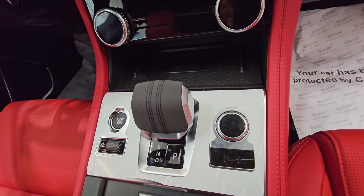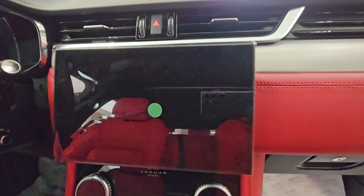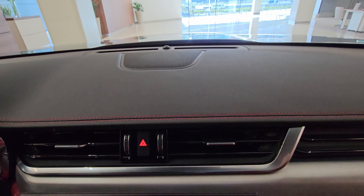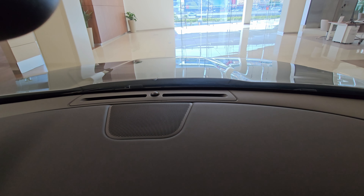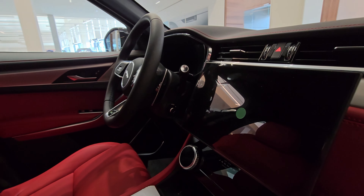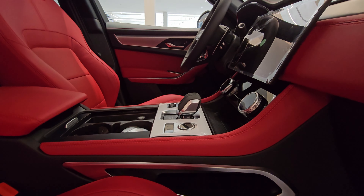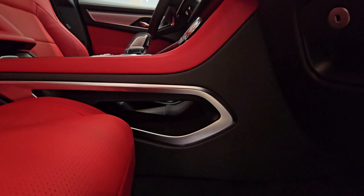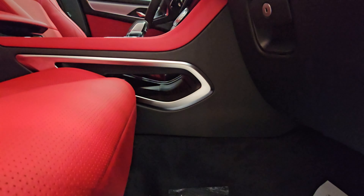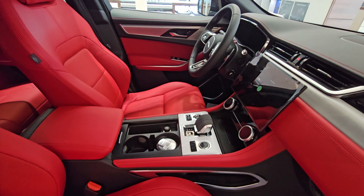Built-in navigation and a WiFi hotspot are also available. The Meridian stereo system features 14 speakers.